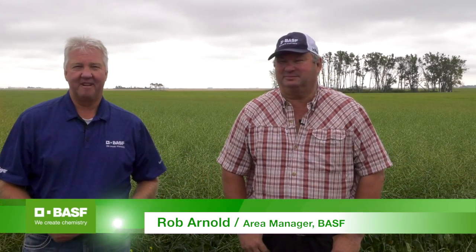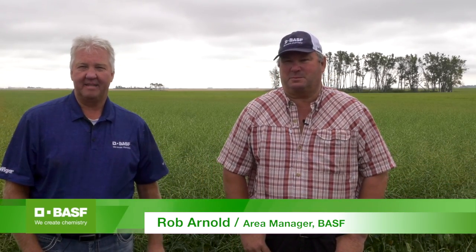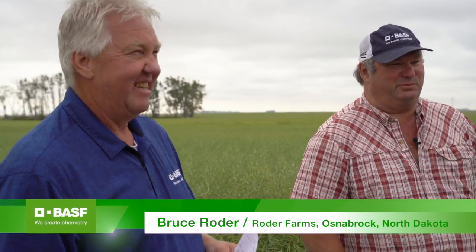Good morning, my name is Rob Arnold and I'm the area manager here with BASF in North Dakota. Today I'm standing here with a grower from Osnabrock, Bruce Roeder. Bruce, would you introduce yourself and tell us a little bit about your operation? I'm Bruce Roeder. I farm with my two boys and another partner. We've been farming quite a while — this is like my 43rd crop. We're just your average family farm, trying to make a living.